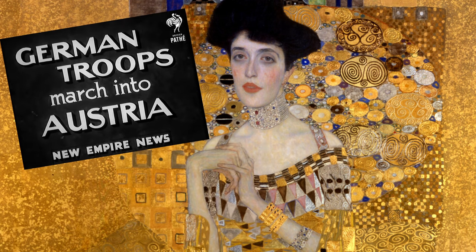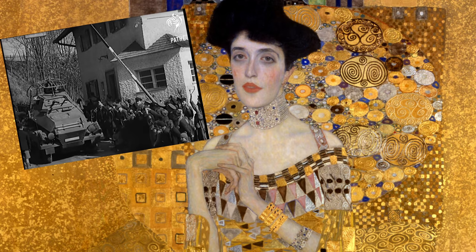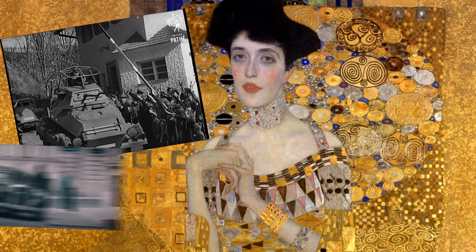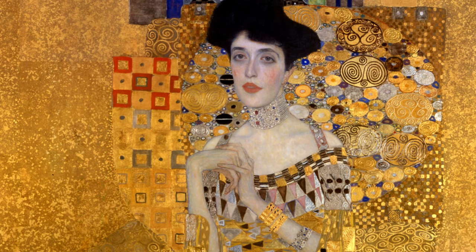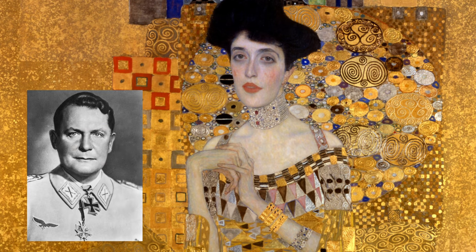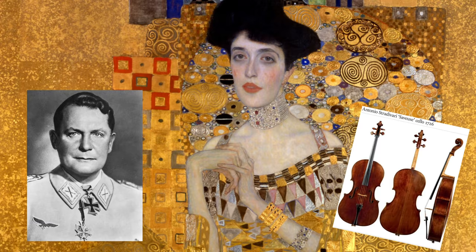A few short years later, the Nazis invaded Austria, stopping at the Bloch-Bauer residence along the way. Five Klimt paintings were taken, as well as any jewelry they had, which included the fabulous necklace. That went to the commander-in-chief of the Luftwaffe, who gave it to his wife. They even took a Stradivarius cello.